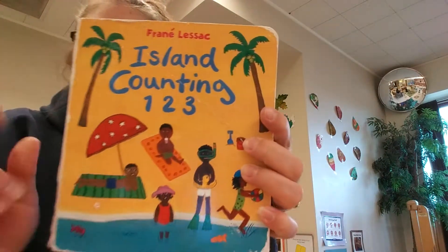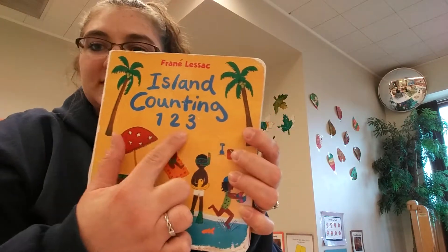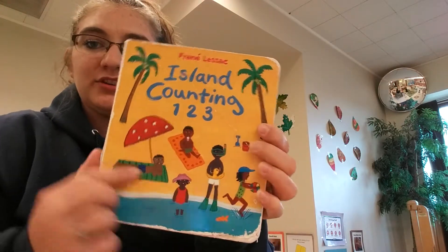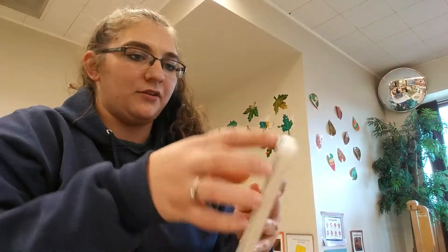Happy Wednesday! Today I'm going to read another story to you, and this story is called Island Counting 1, 2, 3. All the boys and girls are on an island — let's see what this book is all about.